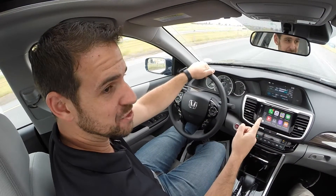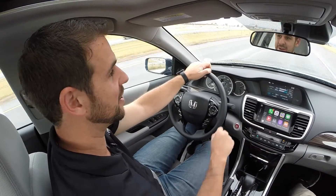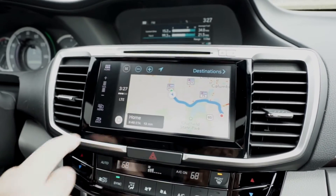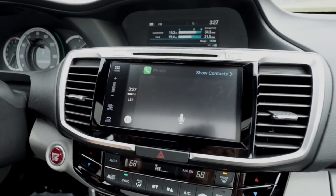One last feature I want to tell you about — something that keeps your eyes on the road and your hands free — is standard Apple CarPlay and Android Auto on every 2016 Honda Accord EX and above. It incorporates things like messaging functions, maps, phone calls, and contacts. Everything is voice activated and on the screen, so you don't have to worry about picking up that phone while you're driving.